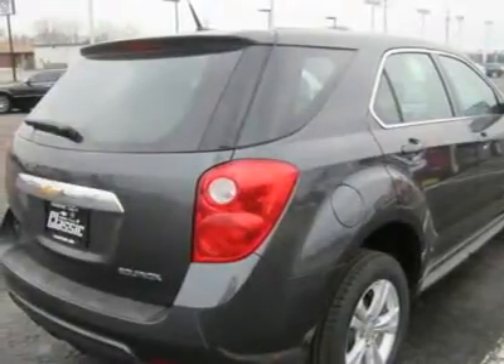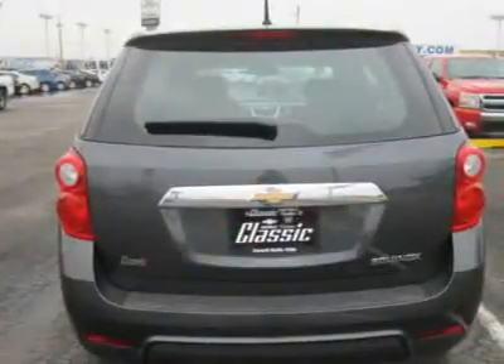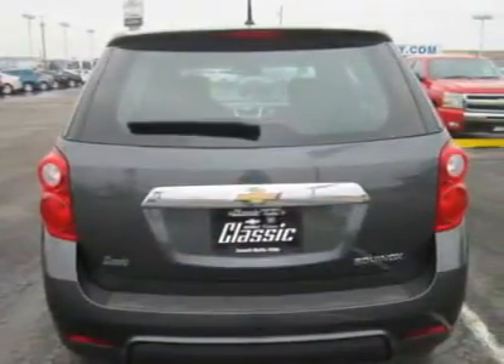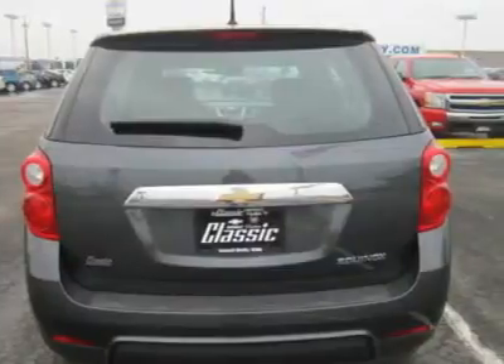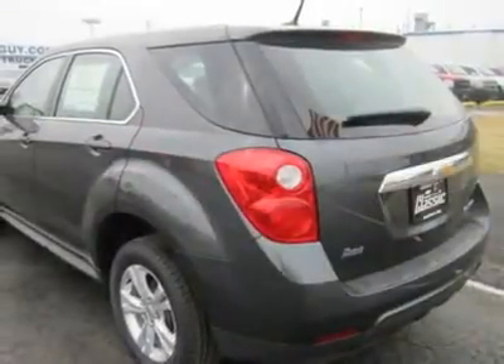Driver vanity mirror, passenger vanity mirror, driver illuminated vanity mirror, passenger illuminated visor mirror, front reading lamps, brake assist, traction control, electronic stability control, daytime running lights.